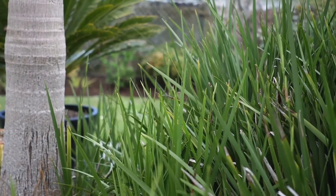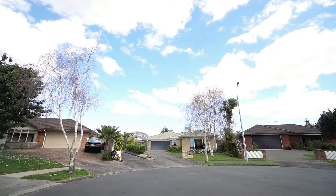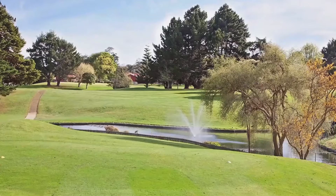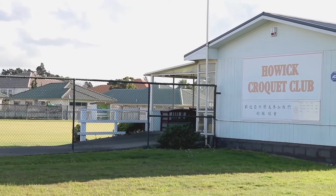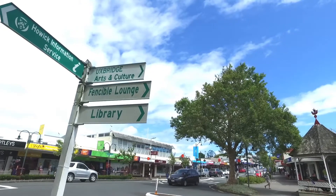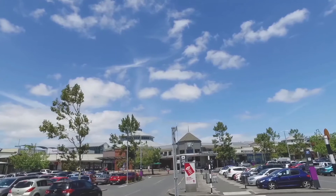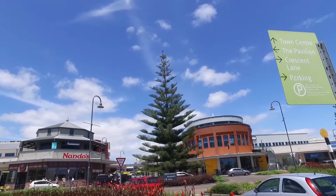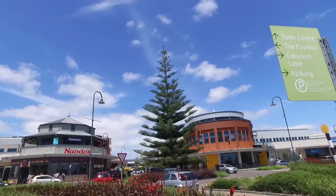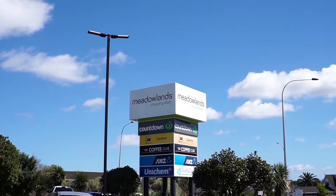This home offers a great location in the heart of the very popular suburb of North Park. If you're into the active life, you'll be pleased to know there are numerous sporting clubs on your doorstep. Whether it's quaint village life that delights you by way of the Howard Village, or the larger retail outlets that the popular Botany Town Centre has to offer, you won't have far to travel. There's also the nearby Meadowlands Shopping Centre to pick up groceries at Countdown or enjoy a meal out.